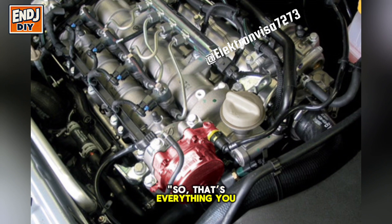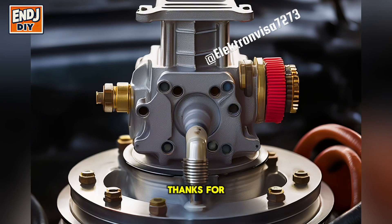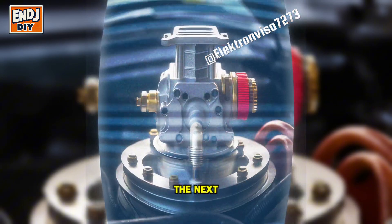So that's everything you need to know about the vacuum pump in your car. If you found this video helpful, don't forget to like, comment, and subscribe for more car tips. Let me know in the comments if you've ever had issues with your vacuum pump. Thanks for watching, and I'll see you in the next one.